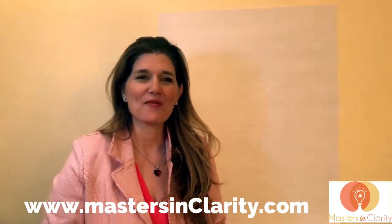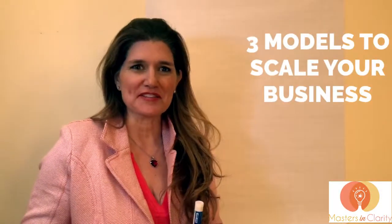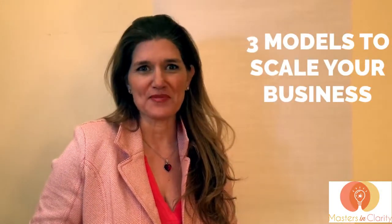Hi, my name is Dolores Hirschman from mastersinclaria.com and in this three-part video we're going to talk about the different business models that you can use to scale your business. So let's start with probably the most common way to start your business, and if you're a starter entrepreneur or service entrepreneur, you're probably using this model.